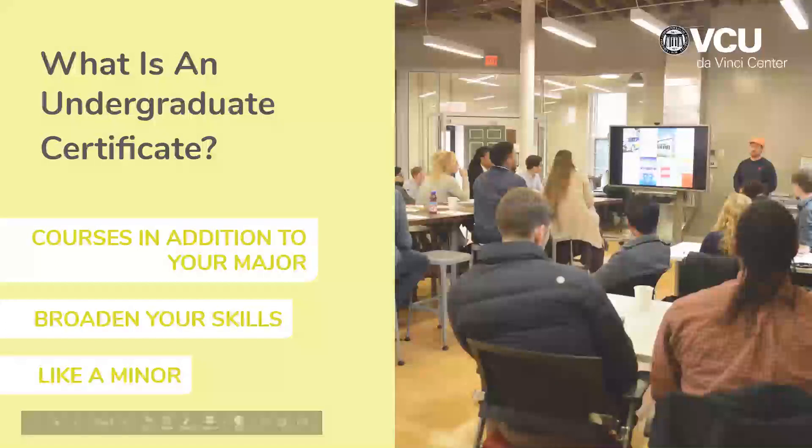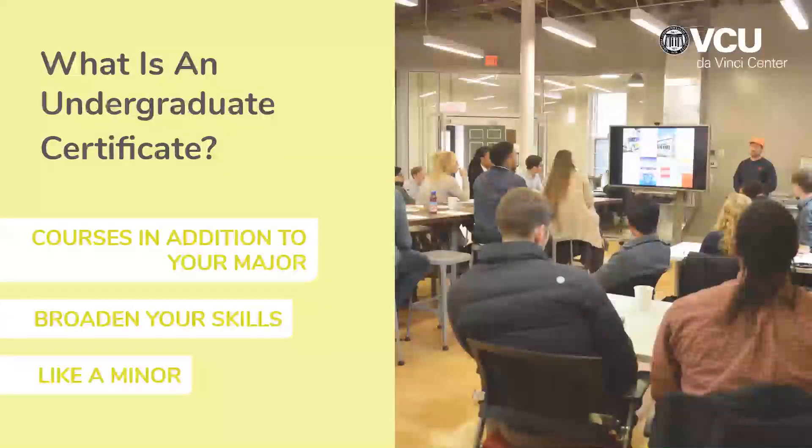You might be wondering: what exactly is an undergraduate certificate? They're courses that you would take in addition to your major. They help you broaden your skill sets and they act almost like a minor, but you would earn an actual certificate in our subject.